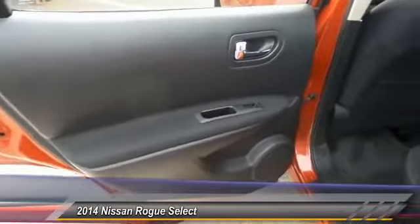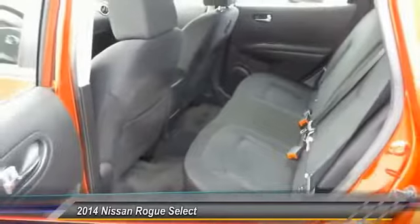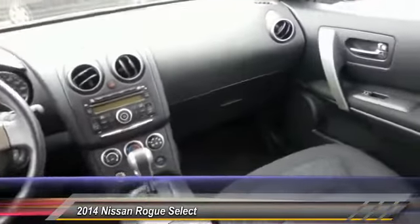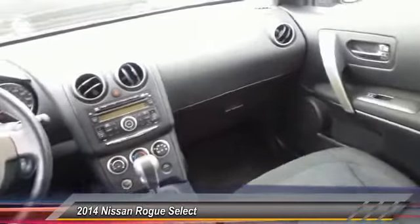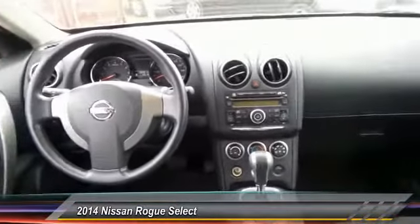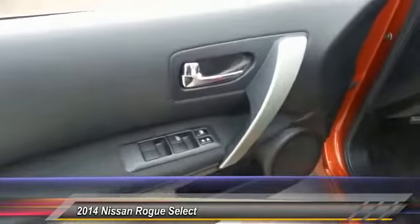This vehicle has less than 20,000 miles. Here are some of this vehicle's great options: traction control, anti-lock braking system, air conditioning, power steering, FWD, rear defrost, AM FM stereo radio, CD player, trip computer, and MP3 playback stereo.